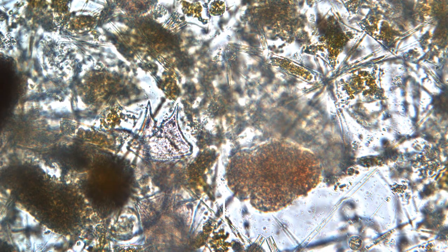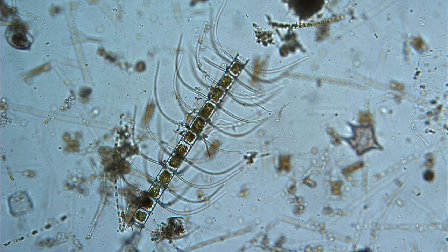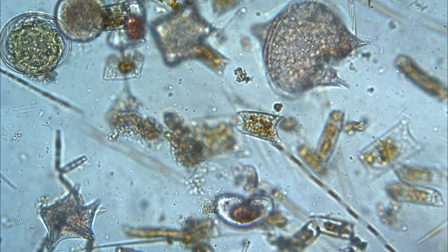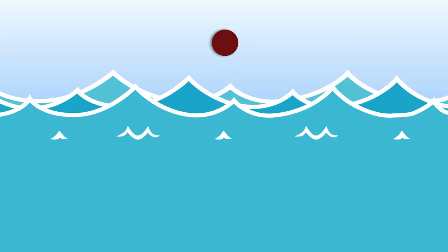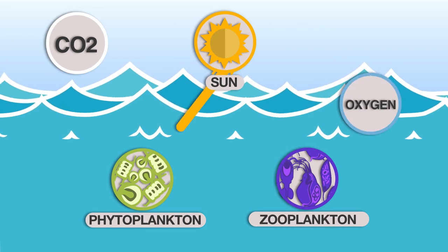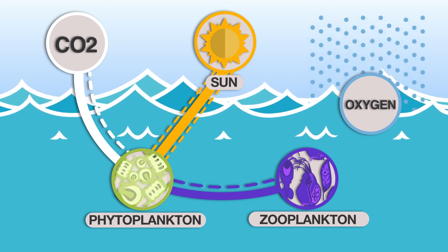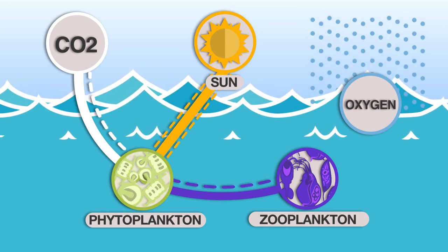They are found everywhere in the ocean, but most of them float near the surface where phytoplankton, another type of plankton, abound. Zooplankton rely on organic carbon for growth. They feed on phytoplankton, which can convert carbon dioxide and water to energy.